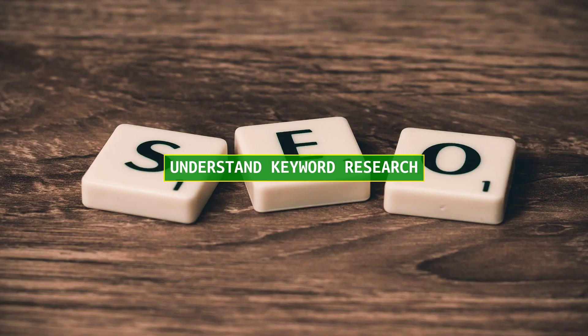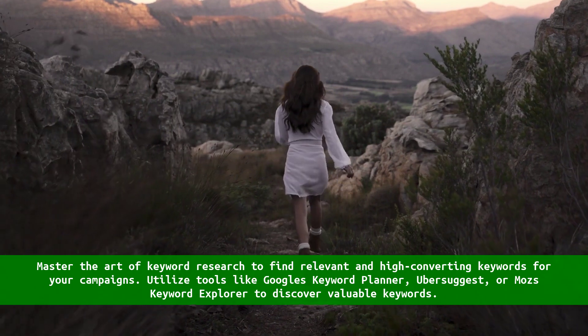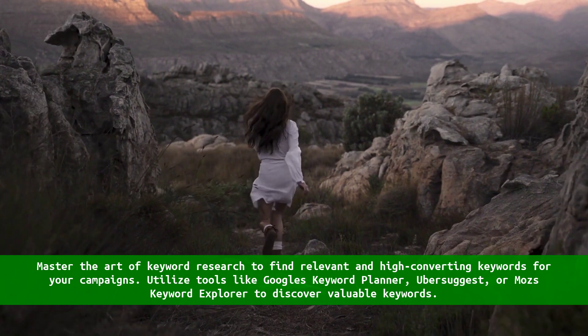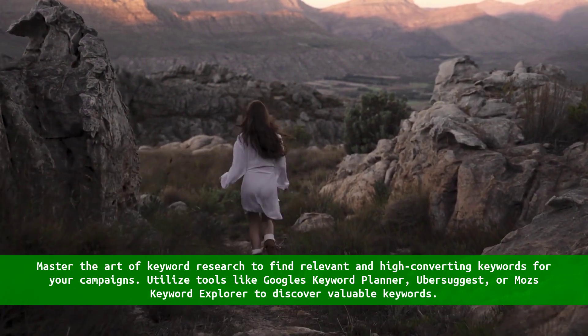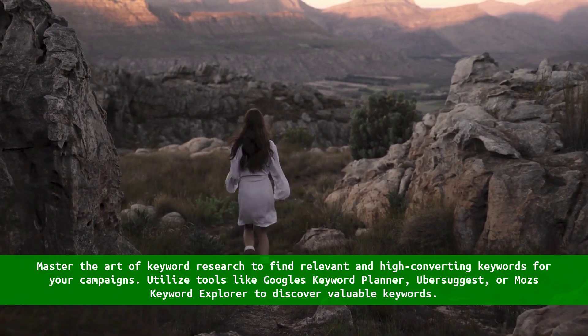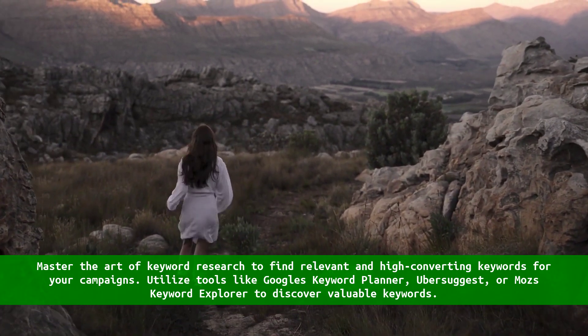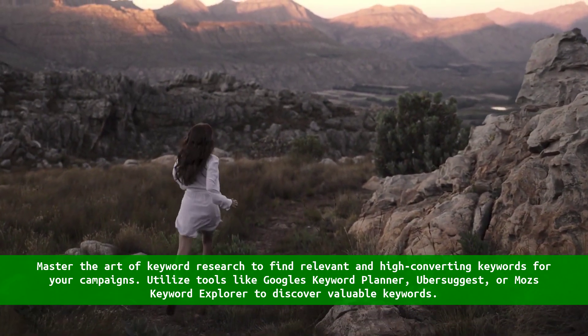Understand keyword research. Master the art of keyword research to find relevant and high-converting keywords for your campaigns. Utilize tools like Google Keyword Planner, Ubersuggest, or Moz Keyword Explorer to discover valuable keywords.